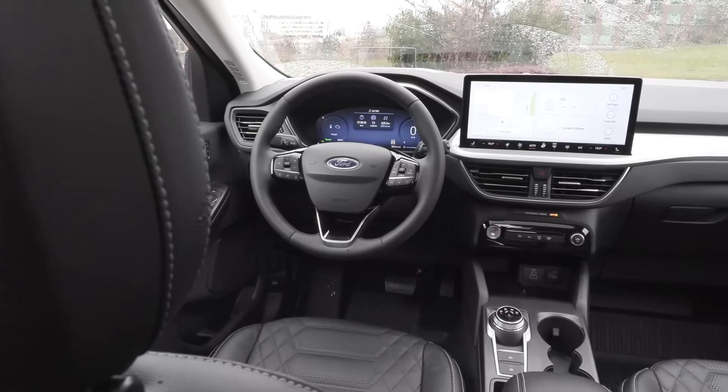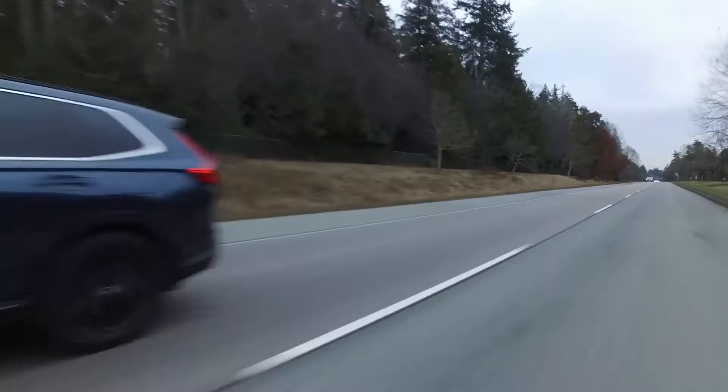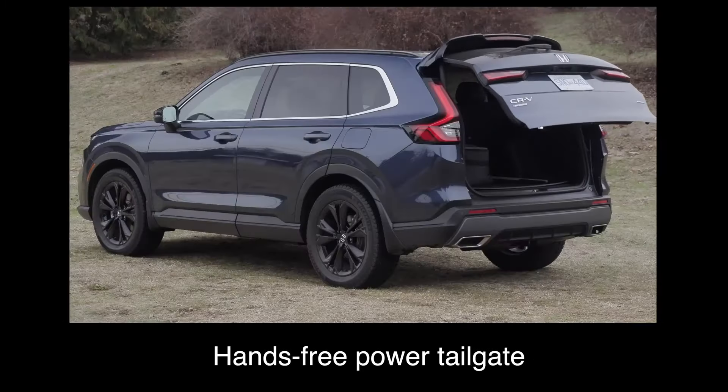The hybrid powertrain's quiet operation contributes to a peaceful and pleasant driving experience. The Ford Escape Hybrid combines a 2.5-litre Atkinson cycle engine with an electric motor, producing a combined 200hp and 155lb-ft of torque, providing responsive acceleration and smooth handling. The hybrid system allows for efficient cruising at highway speeds and seamless transitions between electric and gasoline modes.